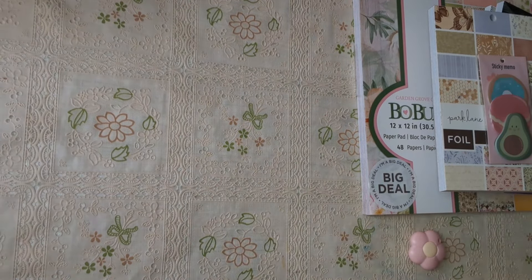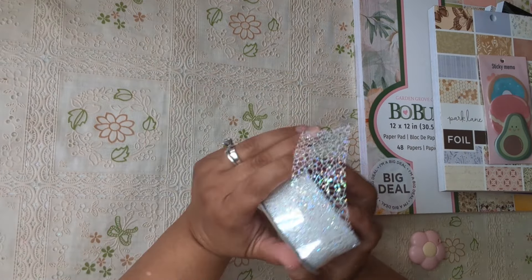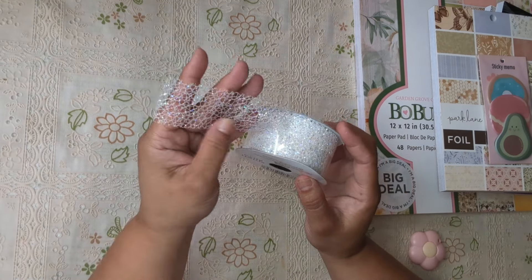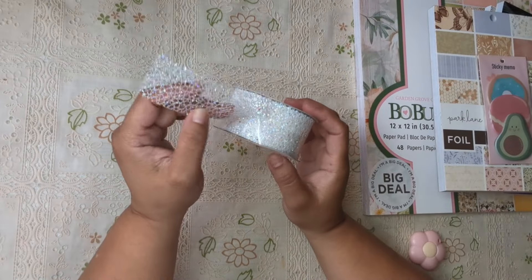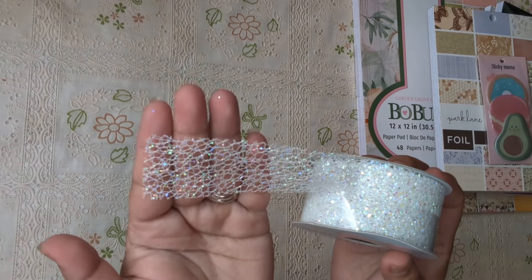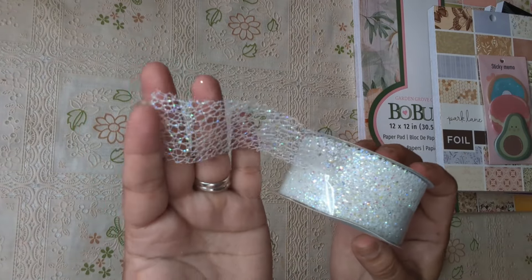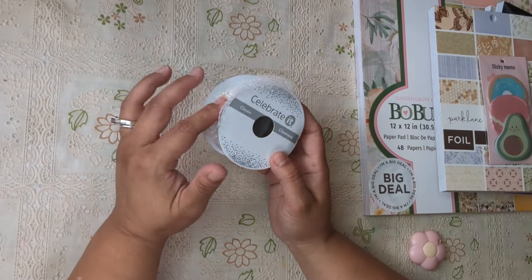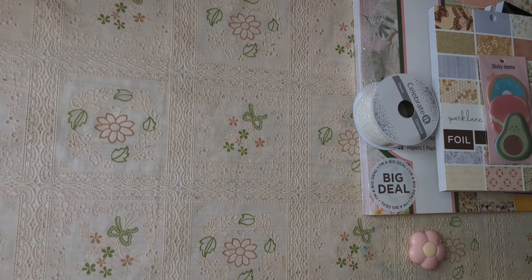Then I went to Michael's because they have a 30% off coupon. I went to check out what I wanted — I've been dying to get this one. I've been wanting a corally color to use on mermaid projects or sea projects, but I couldn't find it. I found white, so I'm planning on dyeing it a coral color. It was $4.99 but with the 30% coupon it came down to $3.50.